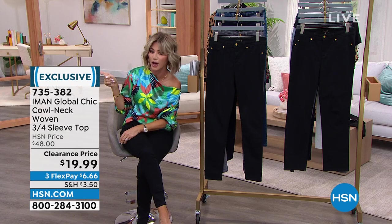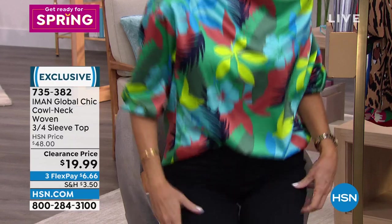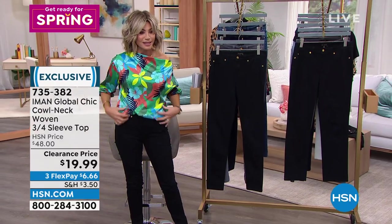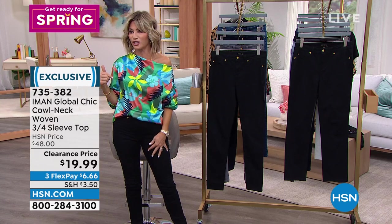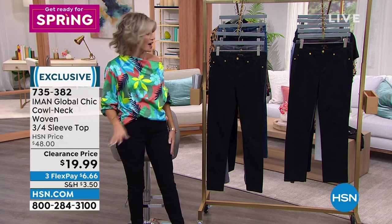Brittany's wearing the olive floral, I'm wearing the green floral, and there's also a purple floral and a black floral. Aren't these cute? And it doesn't wrinkle. I remember wearing this one time getting off air and Colleen was coming on — she said, 'I love that top, I'm getting that top.'